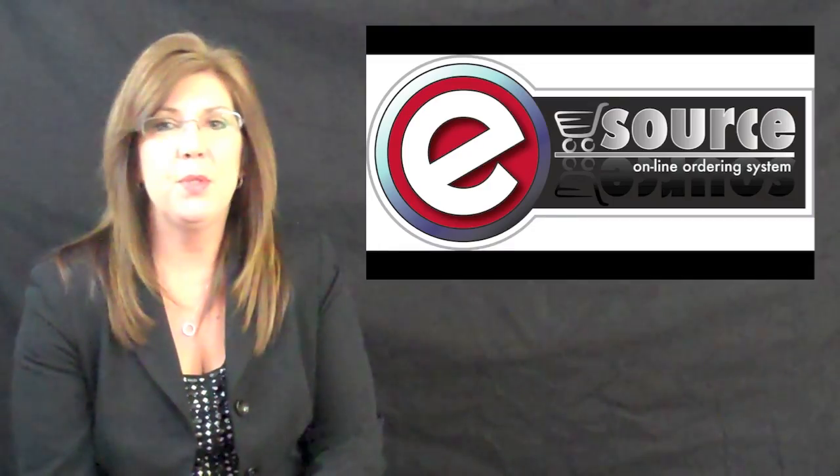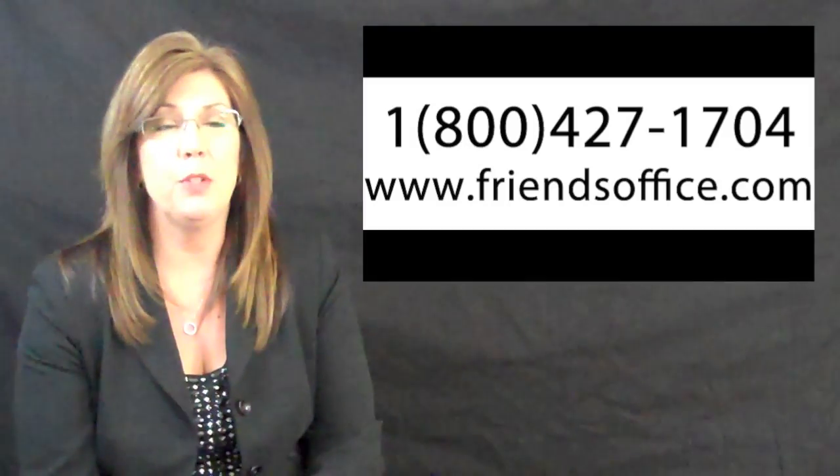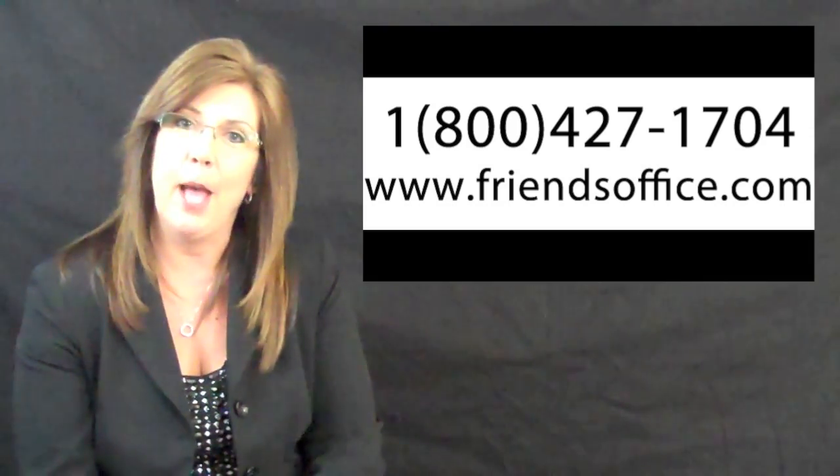Hello, and thank you for checking in on this special eCommerce update from Friends. My name is Betsy Hughes, Vice President of Sales, and this is your eSource report. We have so many exciting new features to showcase to you. I'd like to begin by reminding you of the content available on your homepage after you log in to your Friends eCommerce store via FriendsOffice.com.